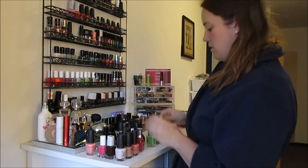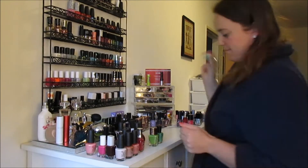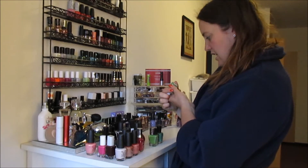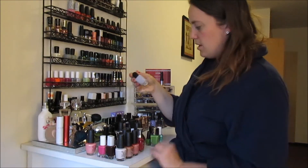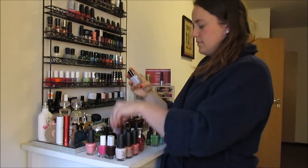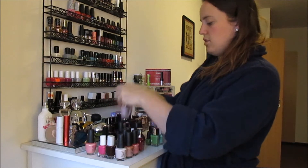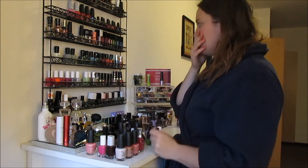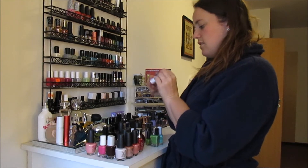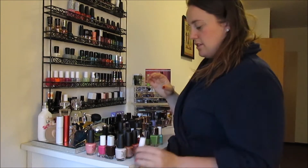Oh my gosh, I have so many greens. This is Essie in First Timer. Am I going to wear a lilac? I had that other lilac — I'll compare those two just for argument's sake. I've got so many colors here. Matte, Cashmere Matte — I don't think I've ever used this shade. This is called Cote Couture by Essie. I'll swatch it and see what I think.